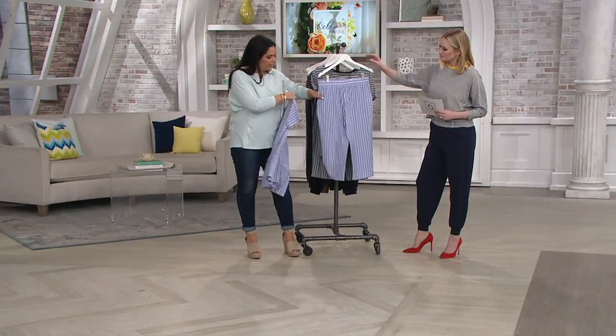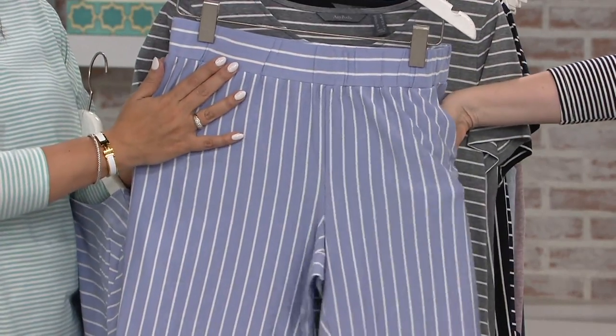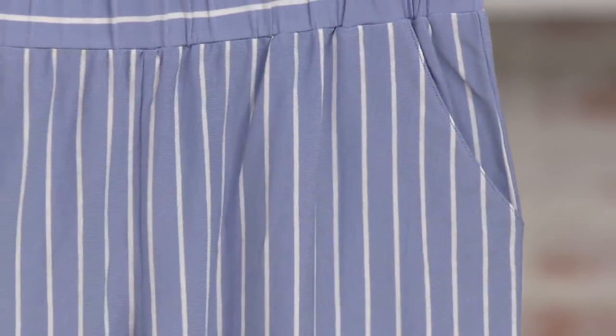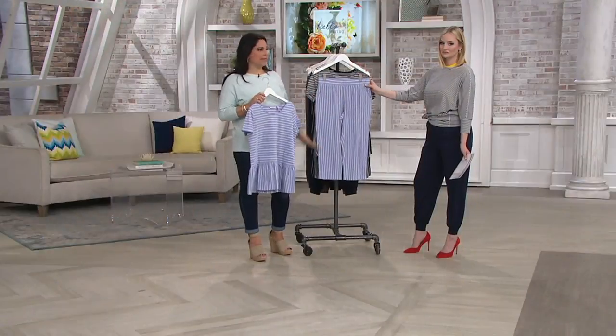The pants are so cute because they're a capri. So if you don't want a short but you don't want a full-length pant, it's a great option. Nice, comfortable wide waistband. The pockets are not adding any extra bulk, but it's just nice to have them. This will be your go-to if you're looking to refresh your pajama situation — you need to get this.